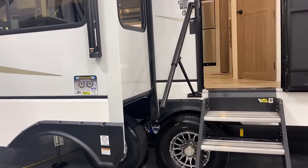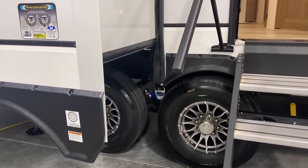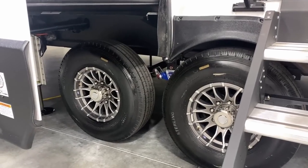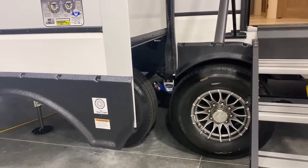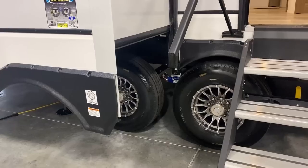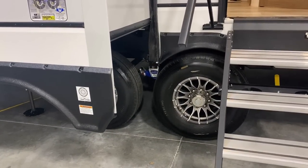They're now using Azdel on both sides of the sidewall, which they weren't necessarily doing before. You also see solid running gear: the MORryde CRE3000 suspension package with greaseable zerk fittings, so if you're doing high-mileage towing you can actually maintain all of this.